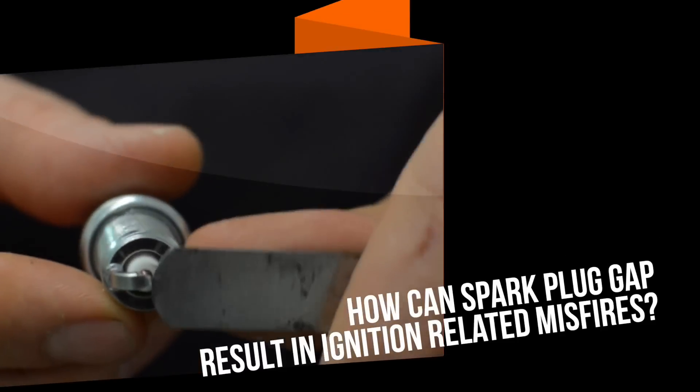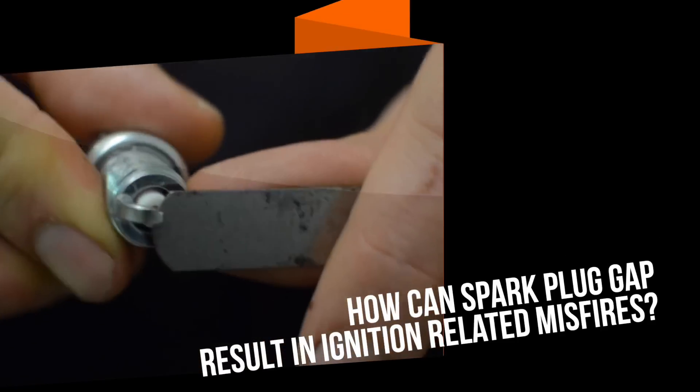Hi, I'm Jay from Real Street Performance and today we're going to talk about ignition related misfires in regards to spark plug gap. Engines that are force inducted such as turbocharged, supercharged or nitrous are going to require a tighter spark plug gap than a naturally aspirated engine because of the elevated cylinder pressure.